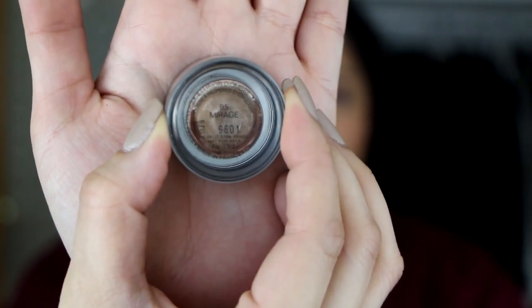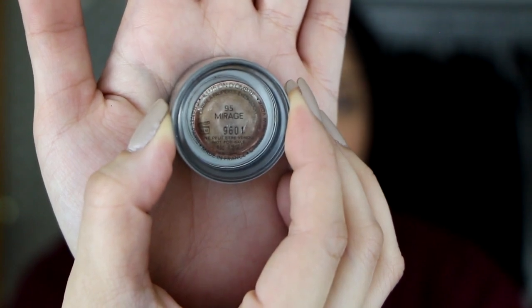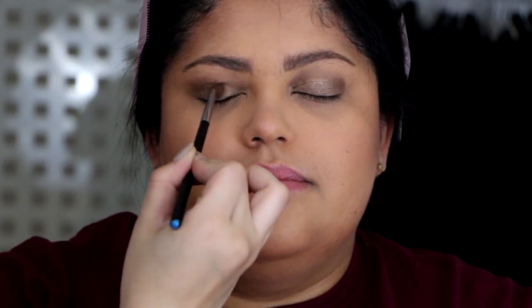As an eyeshadow base, I'm going to go in with the Chanel cream shadow in Mirage — it gives a nice bronzy base for her. I'm applying it generously on her top lid and then going in with a clean brush to smooth it out. Then I'm taking a more defined brush and running that color on her lower lash line as well.